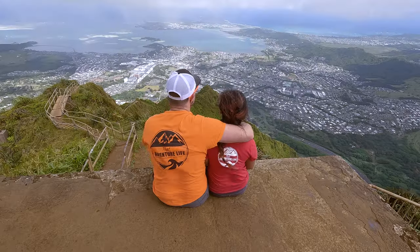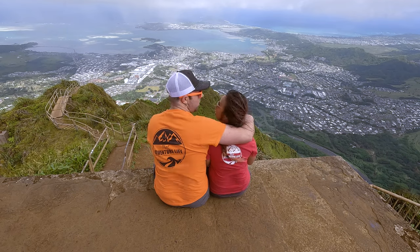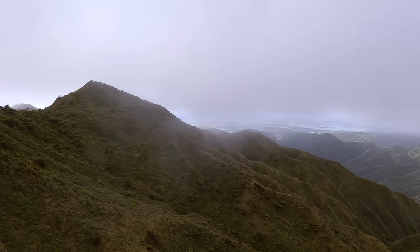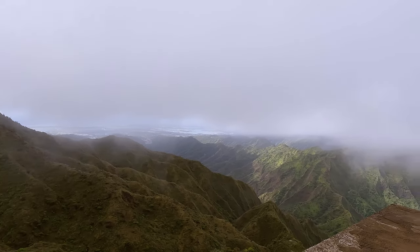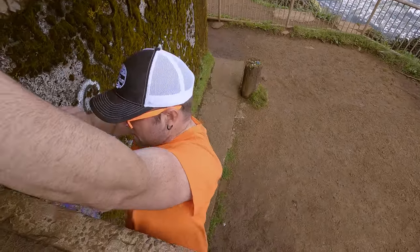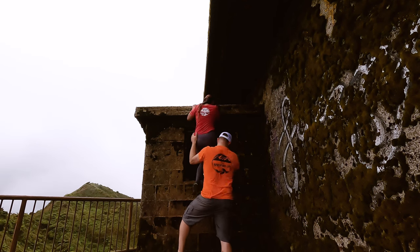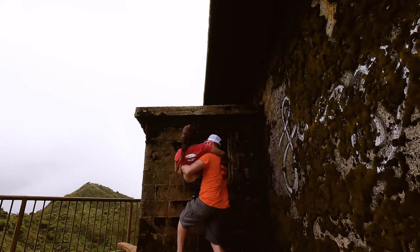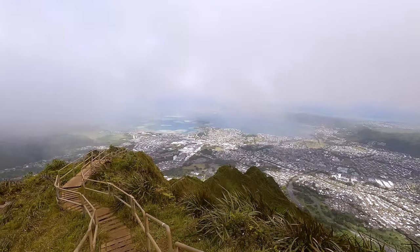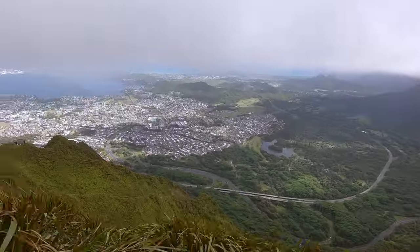If you brought your lunch with you, the roof of the radio tower is the perfect place to enjoy it. And with that it was once again time to say farewell to the stairs — we were a little sad because we didn't know if it was farewell forever. What we would love to see is for them to be repaired and turned into a tourist attraction. We wouldn't hesitate to pay a little money to climb them and we're sure a lot of other people would too, but we'll just have to wait and see what happens.